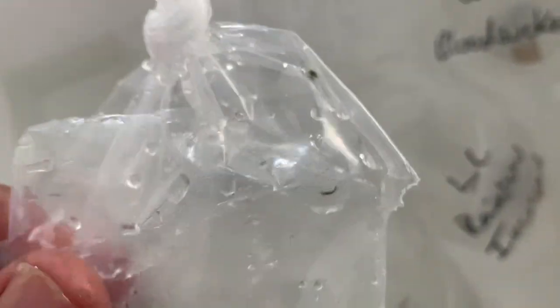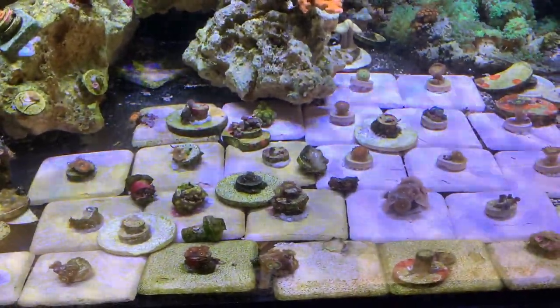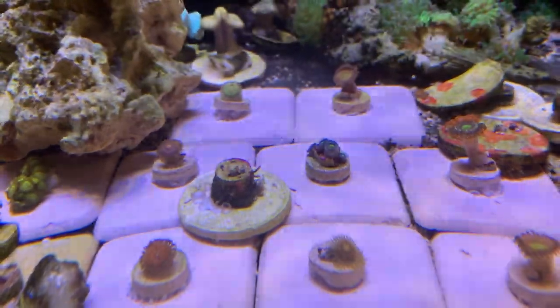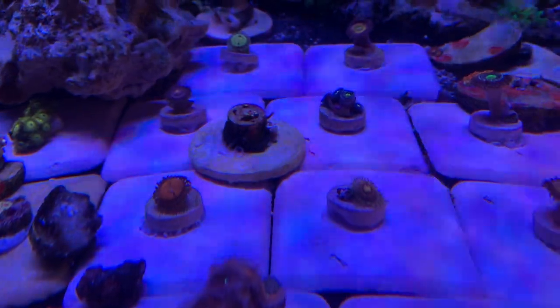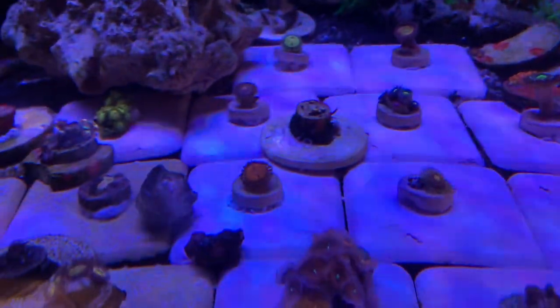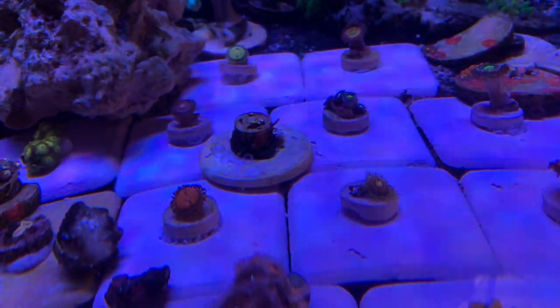I inspected the corals and found a tiny Astrina starfish. I always inspect and dip — and this is coming from one of the top vendors. You really got to watch out with those things because they will eat your Zoas and your SPS corals. Some people say they're harmless but I've been reefing for a while and I can tell you they're not. I also started taking out all the sand — I siphoned it out during the tank move and most of it is gone now.